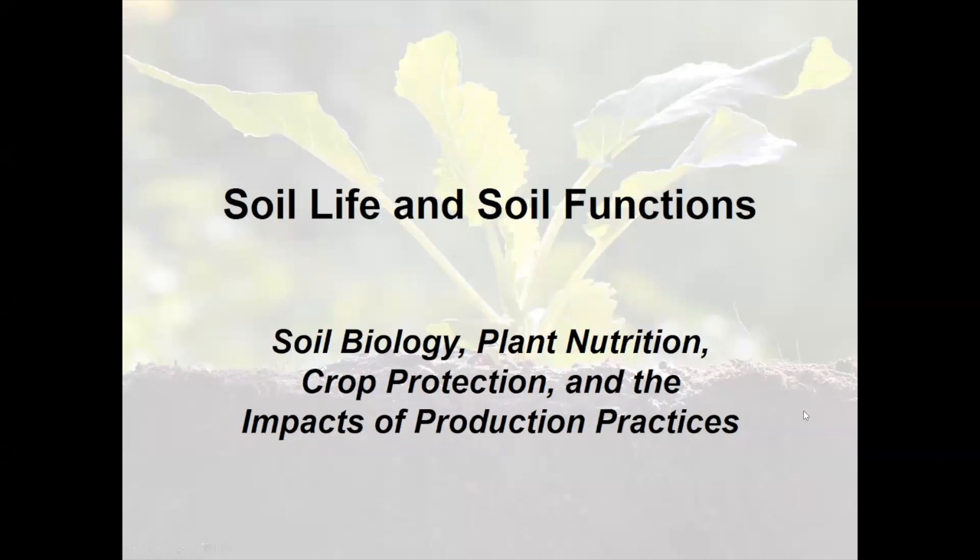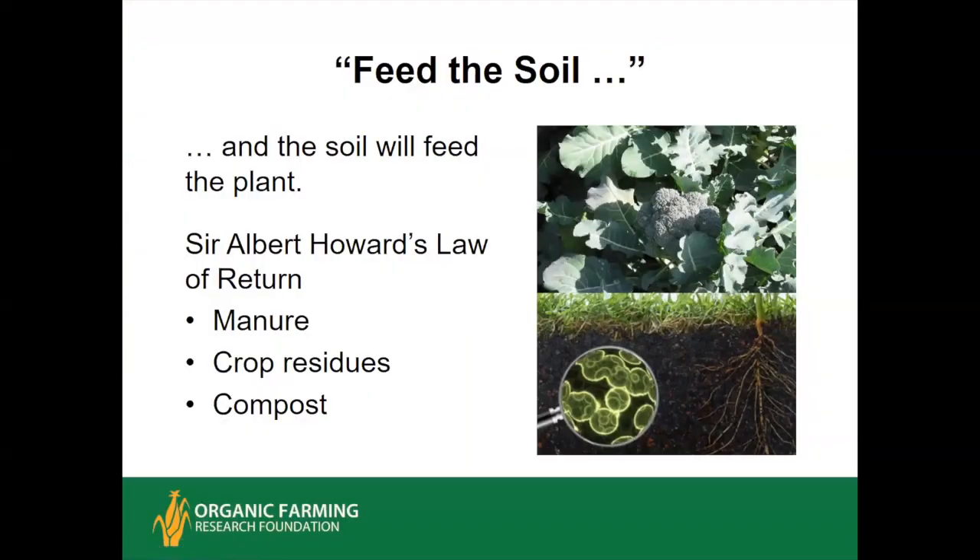Now I'll talk about how soil life functions in relation to plant nutrition, crop protection, and organic production practices. One of the earliest principles of organic agriculture is 'feed the soil, then let the soil feed the plant.' There's a related concept called the law of return, from Sir Albert Howard, an early pioneer of organic agriculture in the mid-20th century. His basic message was it's not enough to just put mineral fertilizer salts on the soil—you've got to return the manure, get crop residues back in, and it's good to compost it to stabilize the nutrients.